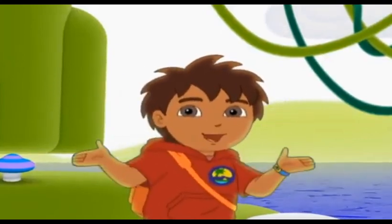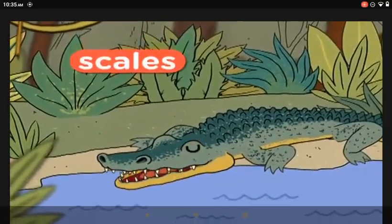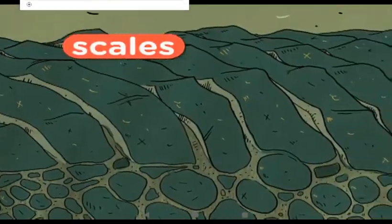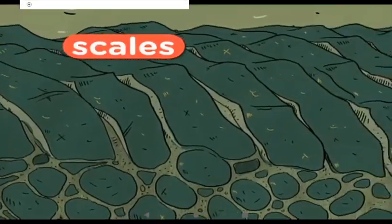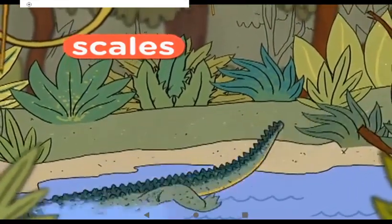Look, a crocodile! See the crocodile scales? Scales are small hard plates that help protect the skin of reptiles like crocodiles. Scales is today's word of the day.